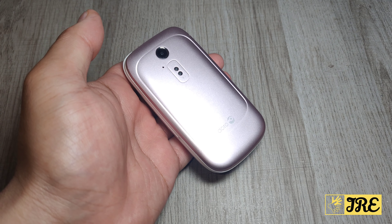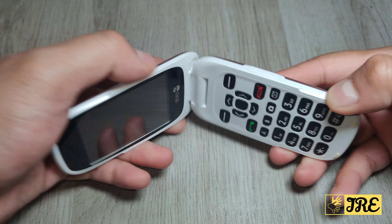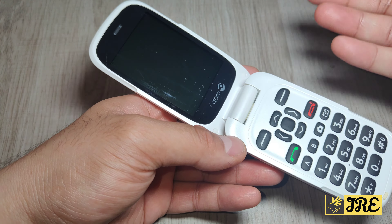Hello everyone, this is the Doro 6520. It's a big button senior flip mobile phone, perfect for elderly people. It's basic with big buttons and a good size 2.8 inch large screen.